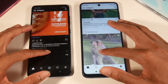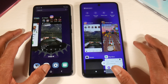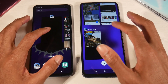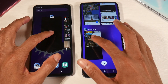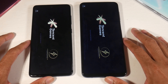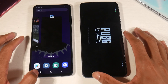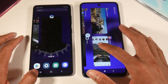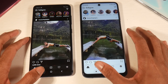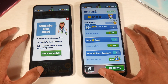Scrolling on both phones is extremely smooth. Now let's check out RAM management — both have 4 gigs of RAM on these base models. Going back to PUBG, they both refreshed. Let's try Instagram — Instagram is still open and Subway Surfer is still open on both.